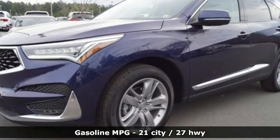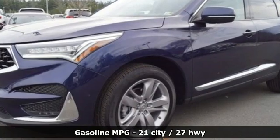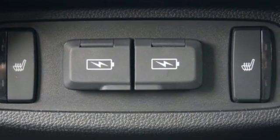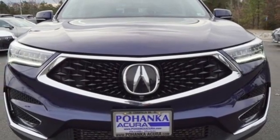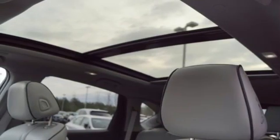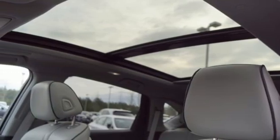Turbo inline 4-cylinder engine, 4-wheel drive, integrated navigation system with voice activation, Wi-Fi hotspot, dual-zone climate control, auto-dimming rear-view mirror, streaming audio, memory exterior door mirror settings.